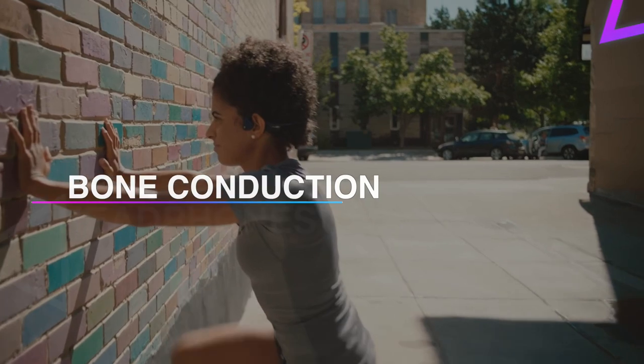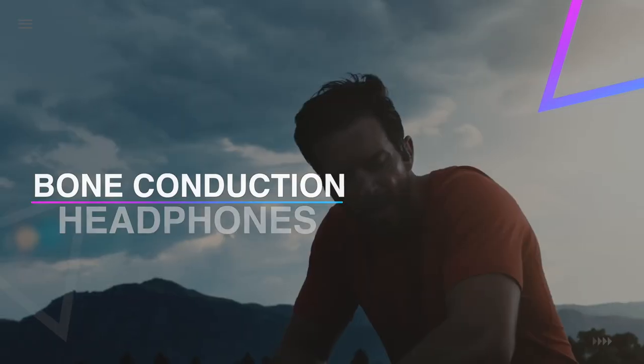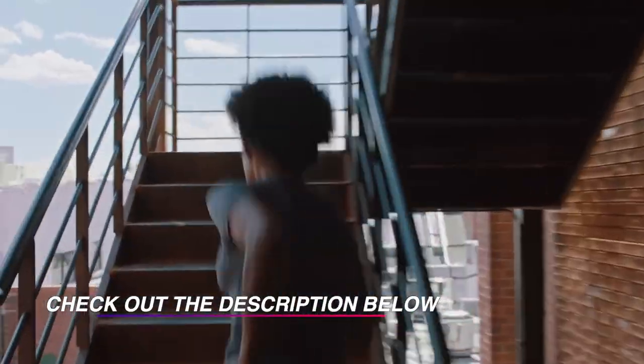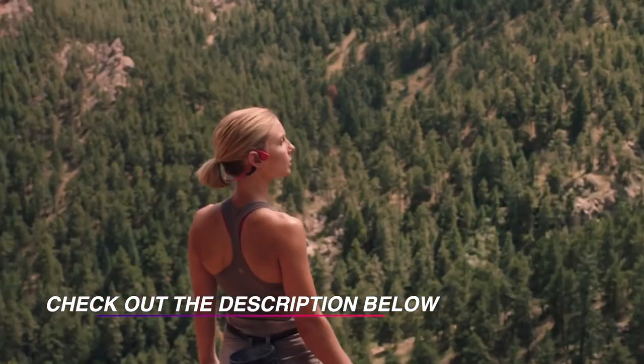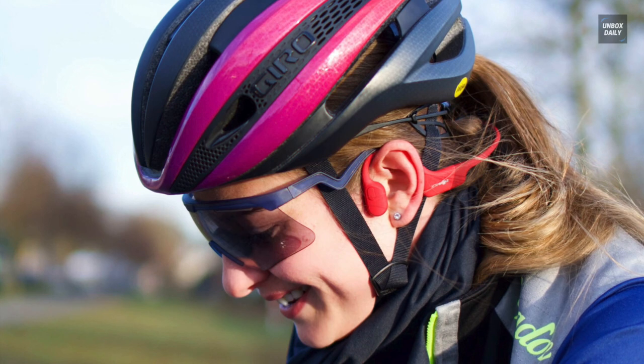Hi guys, welcome back to our channel. In this video we've listed the top six best bone conduction headphones of 2021 to help you find the right one for your needs and budget. So let's get started.